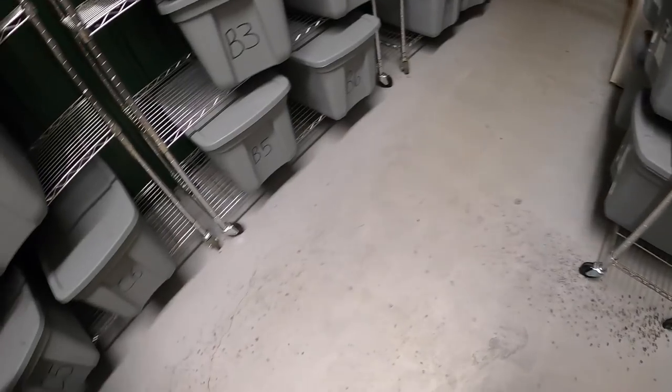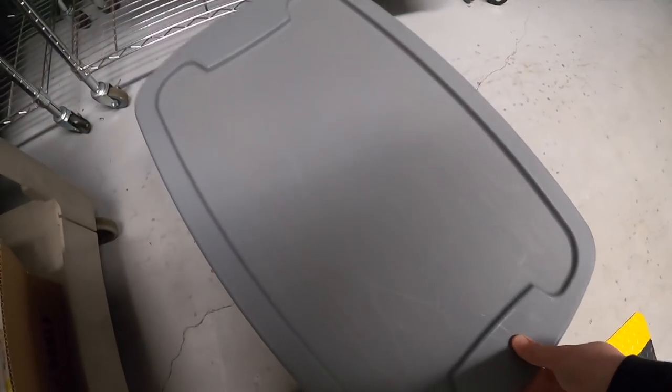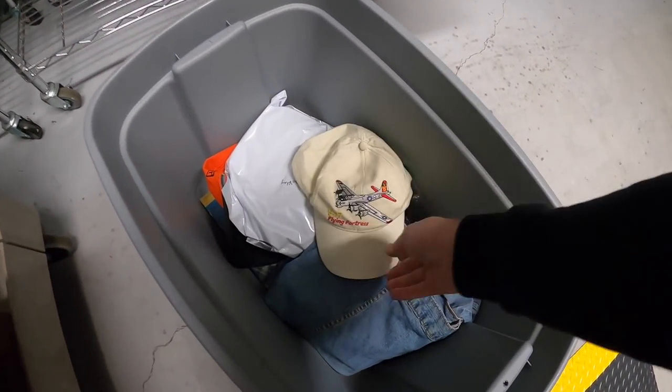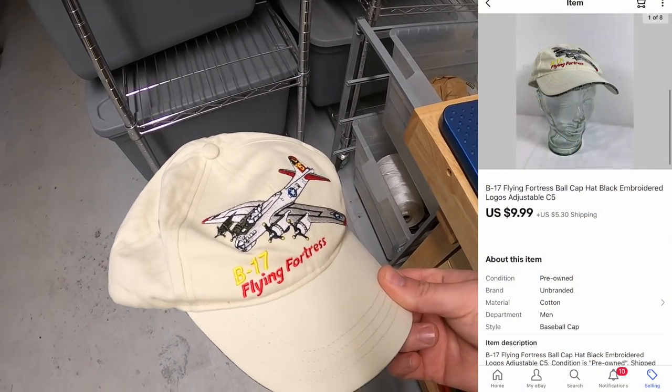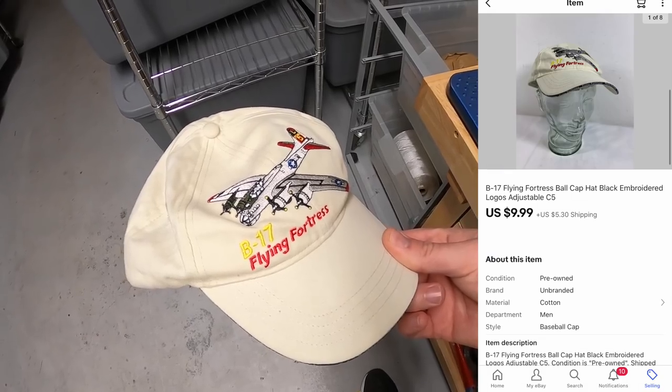It's Wednesday morning, I have 11 eBay orders to ship and I'm going to go to my antique mall today. I've got two booths and I've been selling quite a bit the last few weeks. I don't think I've been there in like two weeks, so I got the car loaded up with a bunch of stuff to restock both booths. First thing I'm shipping is down here in C5 — it is a B-17 Flying Fortress hat. I've got a dollar into this, it sold for $9.99 plus shipping.